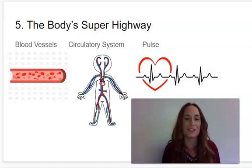Hi, first graders. Welcome to Knowledge 2, Lesson 5, The Body's Superhighway.